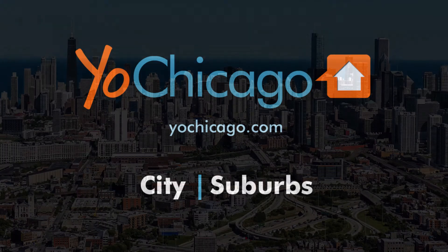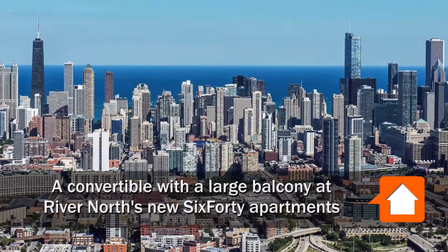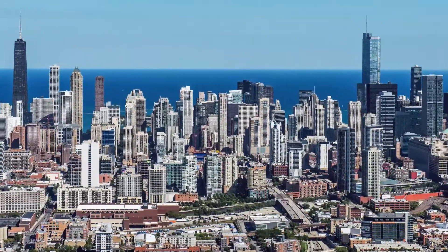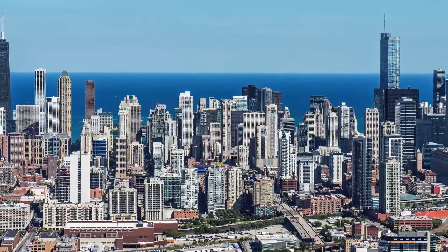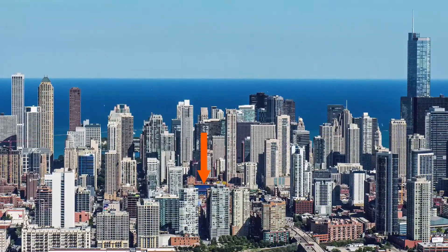Joe Zick is from YoChicago.com. I'm headed to an exciting location in the River North neighborhood for a first-look tour of an apartment at the new, pet-friendly, high-amenity, architecturally distinctive 640 Tower.